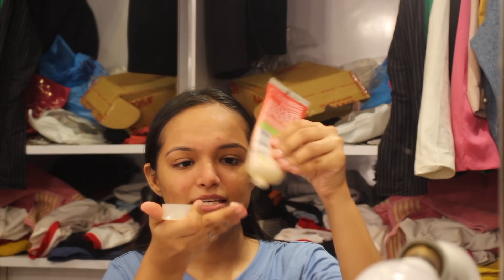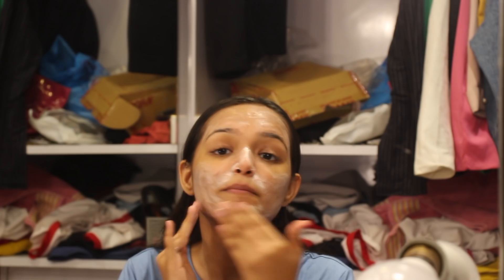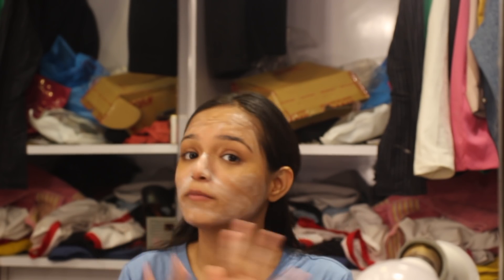The first step I use is a scrub. I don't do this daily because scrubs are quite harsh on the skin — I do it twice a week, or whenever I feel there is dirt buildup. This scrub is the Brlair Sain Skin Polish Scrub for normal to dry skin with walnut shell powder. I focus especially on my T-zone, forehead, and chin, where my acne is most concentrated.